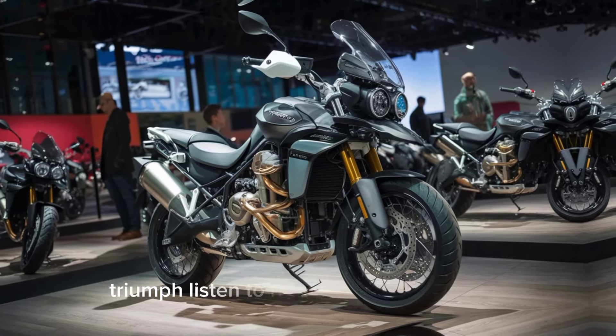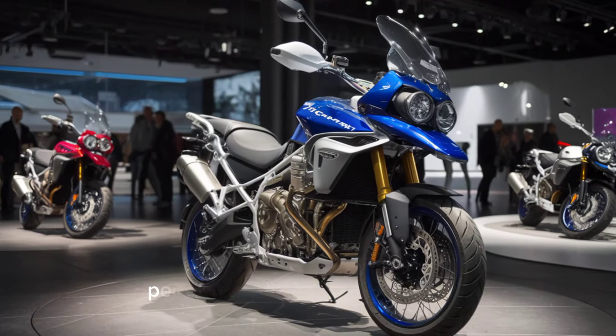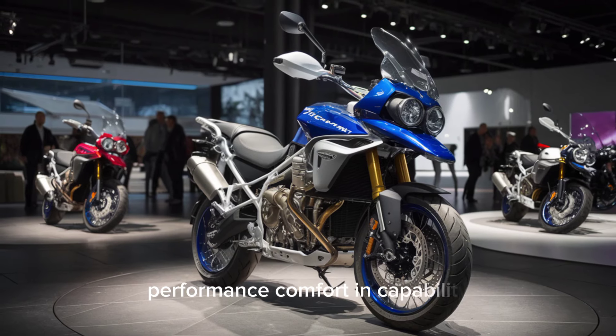A look at the updates. Triumph listened to rider feedback and focused on three key areas: engine performance, comfort, and capability.